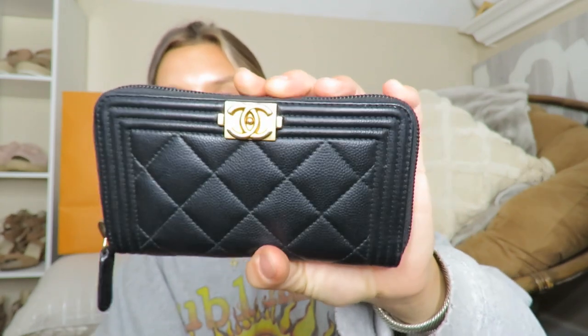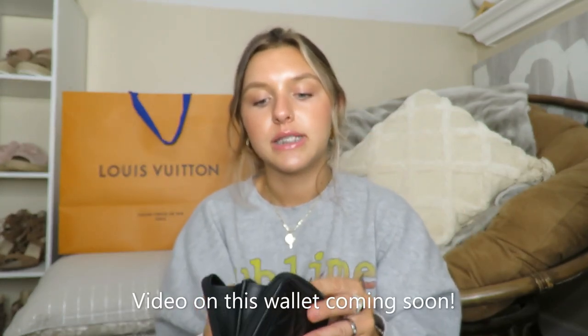Next is the Chanel Boy Wallet — I used the O in 'Boy' as the O in my name, which I know is a cheat. This is the wallet I've been using recently: the small Boy Wallet with gold hardware in black. It fits a lot — it has two card slots on either side, I fit two cards in each, plus loose cards inside, and you can fold cash and slip it right in. I don't like to keep coins in my nice wallets.